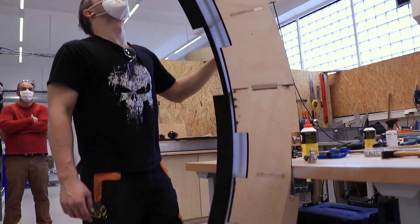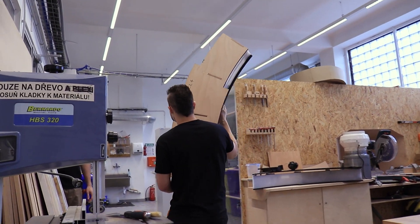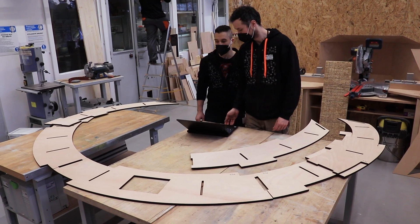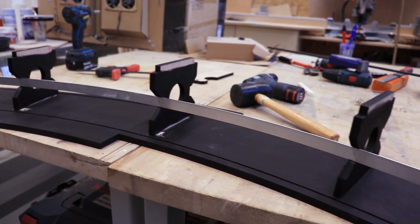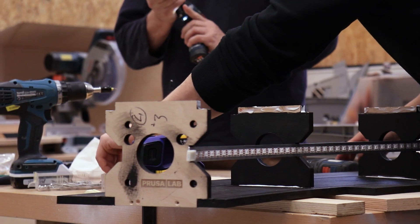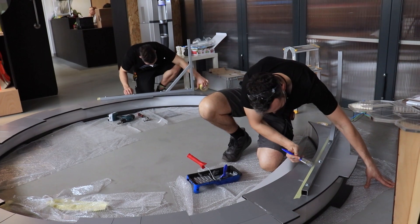Je to z pěti segmentů, celá ta brána se dá rozebrat, aby se dala jednoduše přenést. Tyhle stěny jsou frézovaný z 12-kový překližky, vevnitř jsou díry, do kterých zapadaly spojky, které to drží celý pohromadě. Je to lepená konstrukce, ty segmenty k sobě jsou šroubovaný, to je v podstatě samostojný, nicméně má to i nějaký další pojistky, aby se nám brána nepřevrátila.